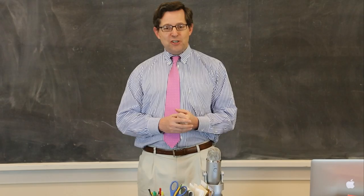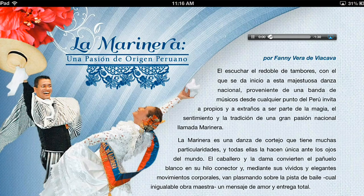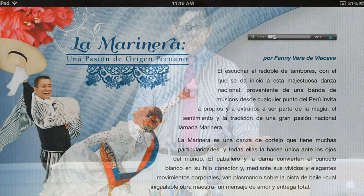The fourth thing I really like about the book is that videos are able to be embedded — not dependent at all on having a strong internet connection. The videos and audio are downloaded into the iPad permanently. We can put in an incredible article here on La Marinera, which is a great national dance from Peru. Students can read the article, they can listen to an audio recording of the article by a Peruvian actress: La Marinera, una pasión de origen peruano, por Fanny Vera de Villacaba. Kids can follow the words throughout the article and they have beautiful pictures.